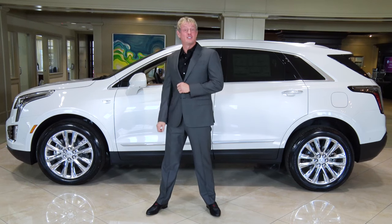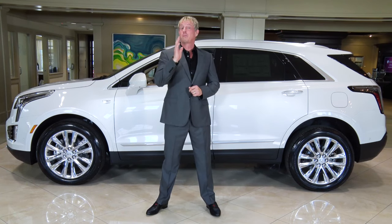Welcome to the Dimit Driver. This is the XT5, Cadillac's most popular luxury SUV.